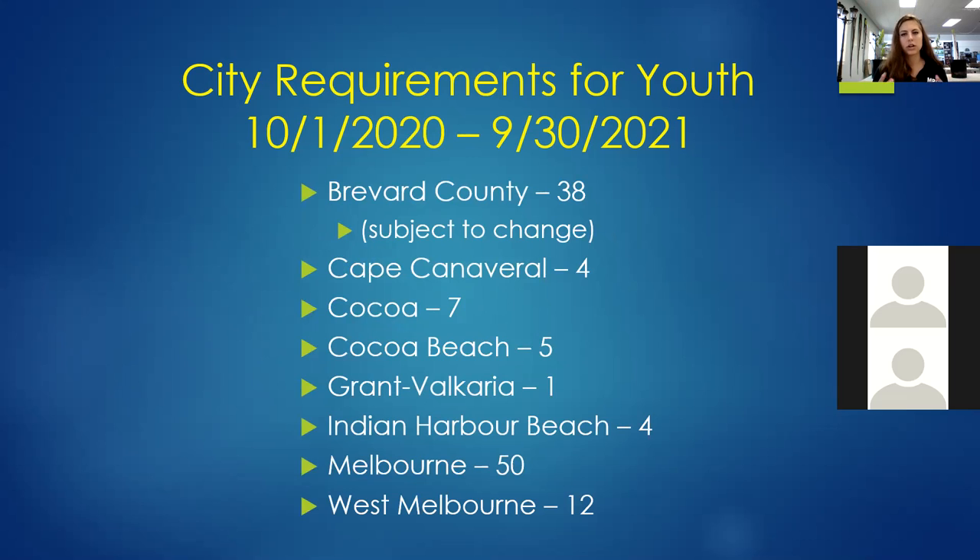Our last contract started October 1st, 2019 and runs through September 30th, 2020. We have four free programs remaining for Cape Canaveral, four for Cocoa Beach, 40 for Melbourne, and six for West Melbourne. Starting October 1st, 2020, we're already reserving free programming. Schools in Palm Bay, Titusville, Cape Canaveral, Cocoa, Cocoa Beach, Grand Valcaria, Indian Harbor Beach, Melbourne, and West Melbourne all qualify. These programs do fill up quickly, so if you're interested, it's best to schedule sooner rather than later.